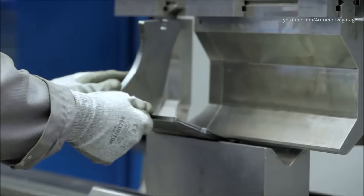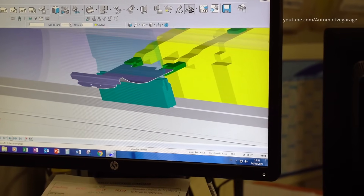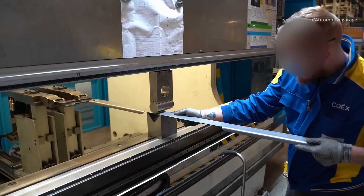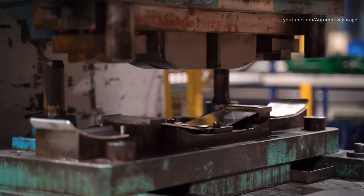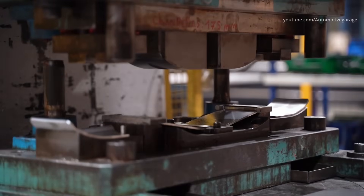The bending allows creating a part with a punch and a matrix. The stamping creates the part by hitting. The arching shapes the pipes. The rolling allows creating rounded parts on mechanical parts. This diversity of working methods allows manufacturing 16,000 products. Parts of different sizes are produced, from 1 to 70 kilos, depending on their position on the machine.